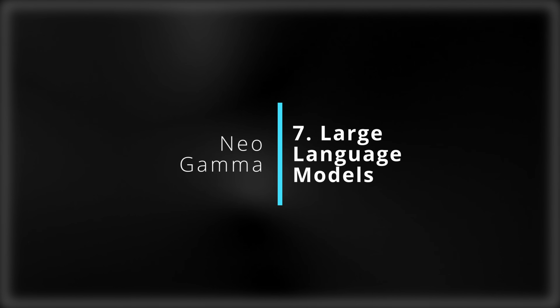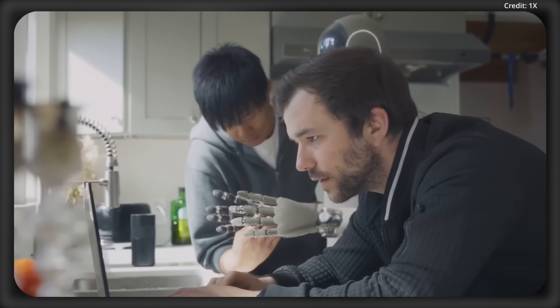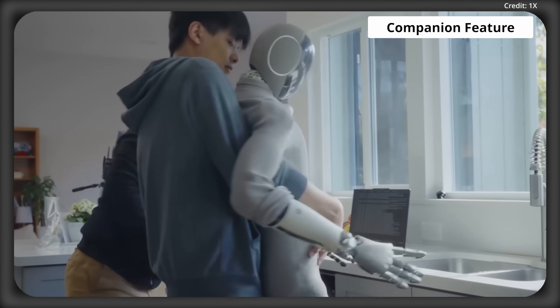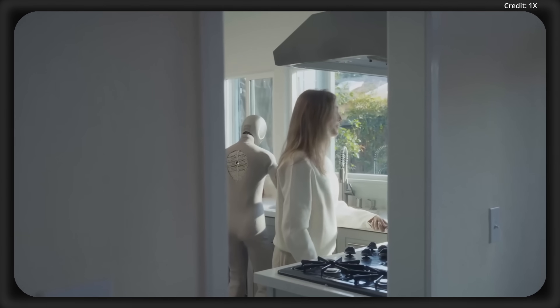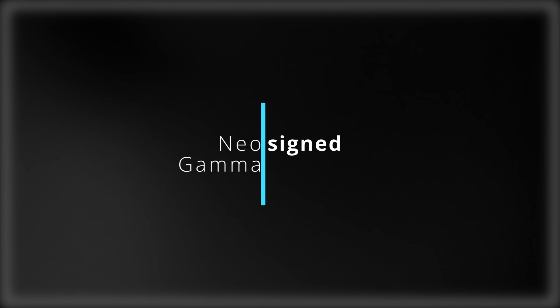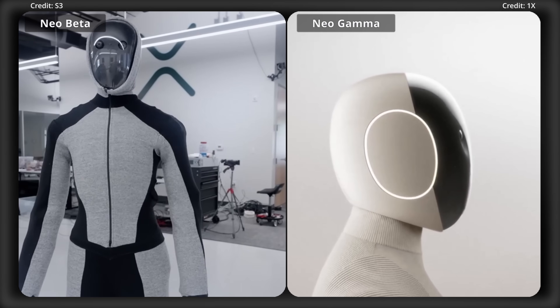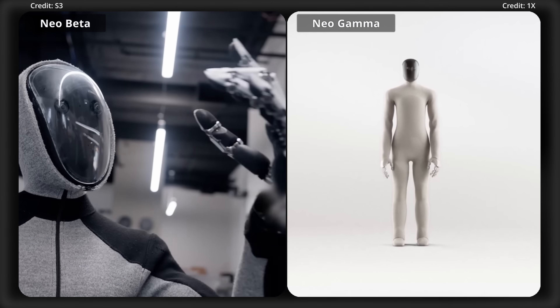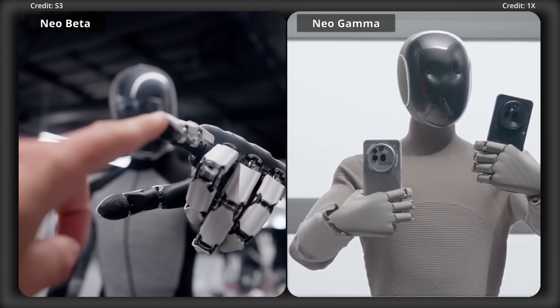Then there's upgrade number seven: its large language models. These are newly developed LLMs that drive Neo Gamma's newest companion feature, allowing for more natural conversations. This goes into feature number six, which is its redesigned head. Neo Gamma sports a new head design intended to evoke more comfort and familiarity from humans, as it's apparently supposed to be more aesthetically pleasing.